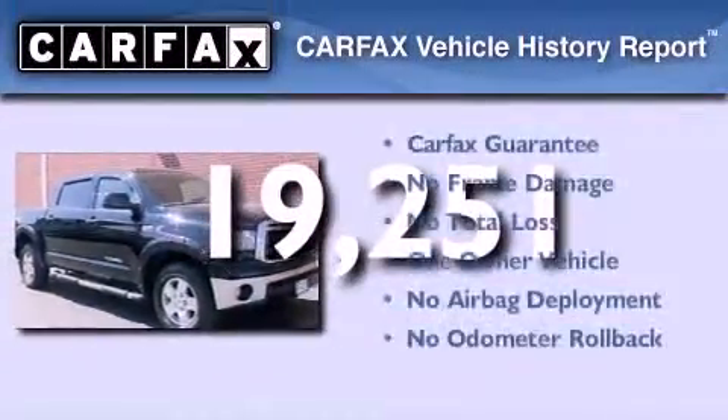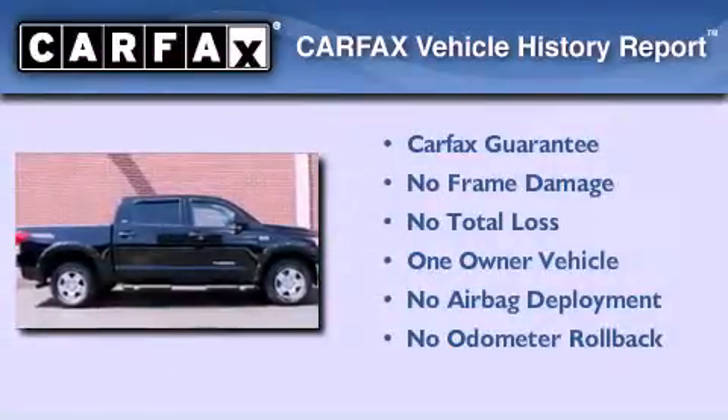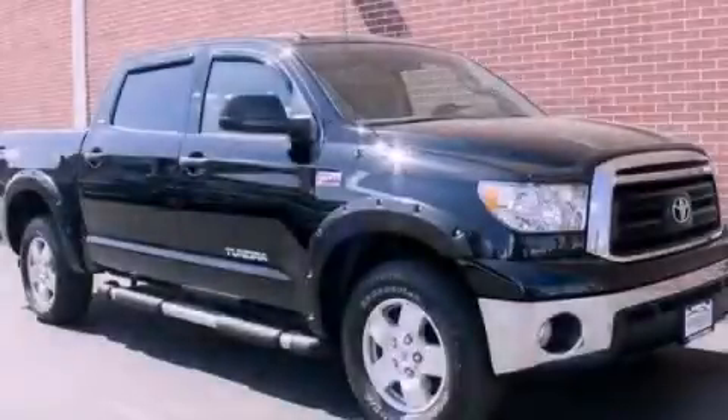This truck has had only one owner and it qualifies for the Carfax buy-back guarantee. We invite you to contact us today to learn more about this vehicle.